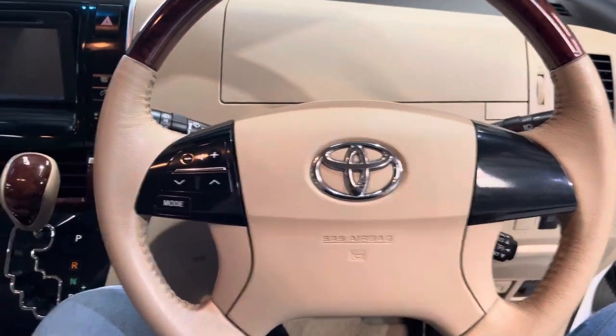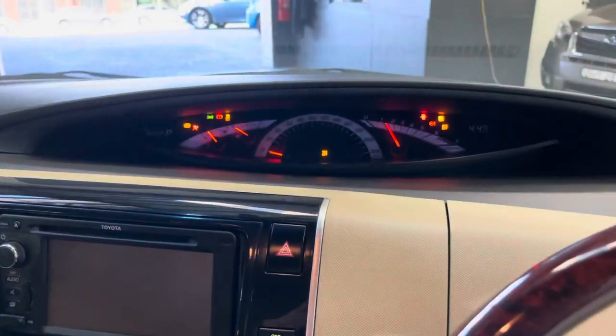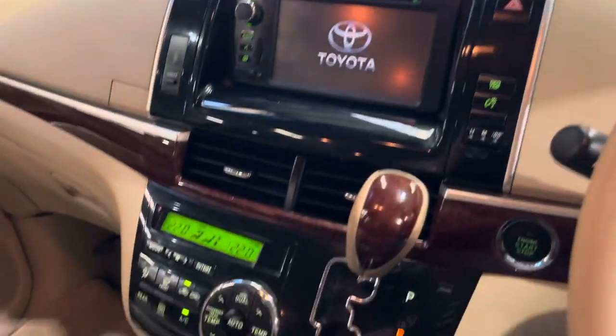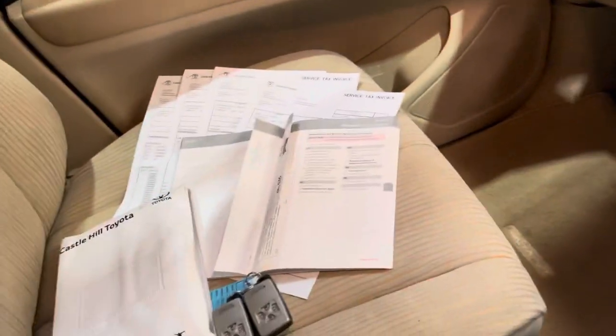The interior condition is very good. We'll just give it a quick start-up now — hop onto the front seat, steering is in great condition as well as all the dash. As you can see, sixty-six thousand Ks, and it's got full climate control.